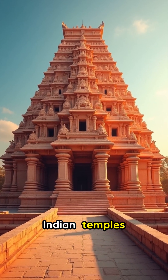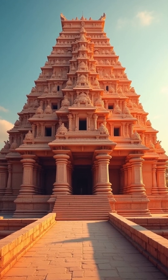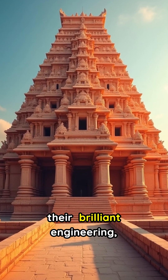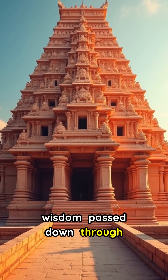Ever wondered how ancient Indian temples held strong against earthquakes, unlike many modern buildings? The answer lies in their brilliant engineering, showcasing timeless architectural wisdom passed down through generations.